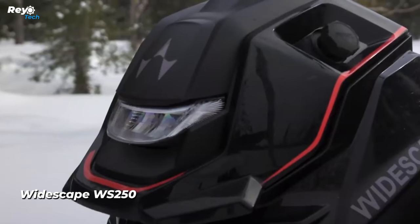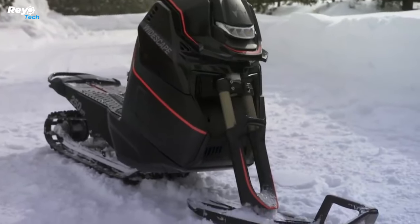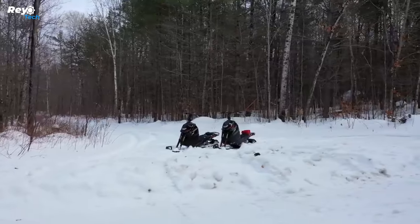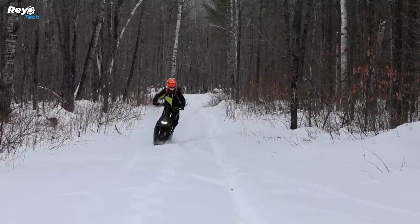Widescape WS 250. Widescape is a new power sports business from Canada. It introduced its first winter ATV, the WS 250 upright snowmobile. It's described as lightweight, agile, somewhat quiet, and suited for off-road excursions.